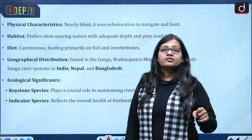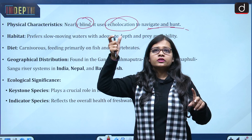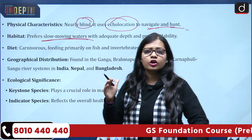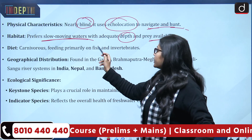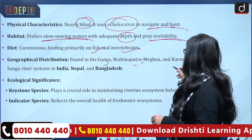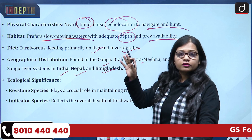Regarding the physical characteristics of the Ganges river dolphin: they are blind in nature and communicate through echolocation to navigate and hunt. They prefer slow-moving freshwater with adequate depth and prey availability. Their diet consists of fish and invertebrates, making them carnivorous. Geographically, they are found in the Ganga, Brahmaputra, Meghna, Karnaphuli, and Sangu river systems across India, Nepal, and Bangladesh — so they are not limited to India alone.